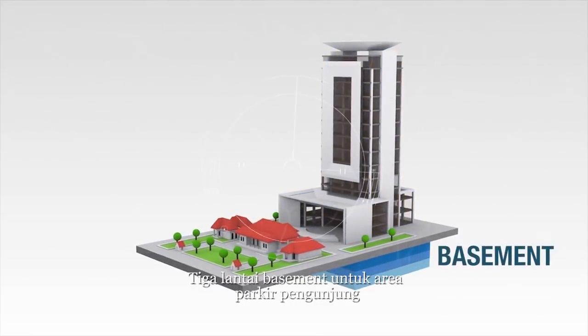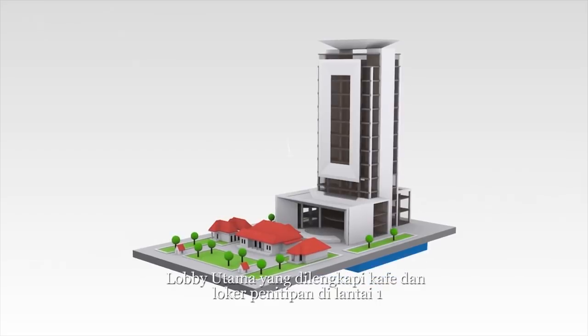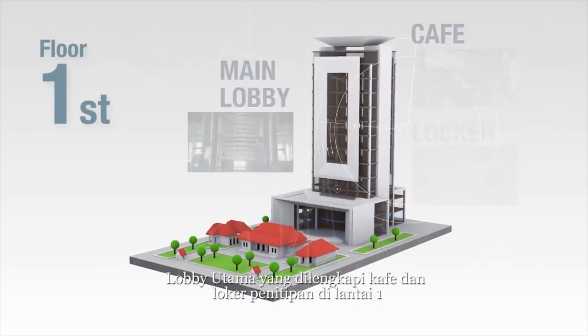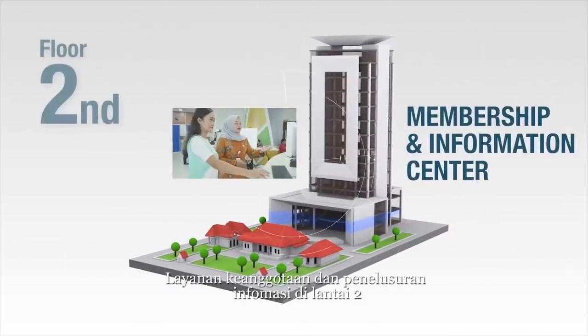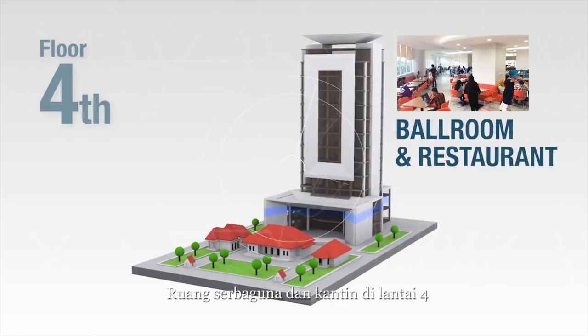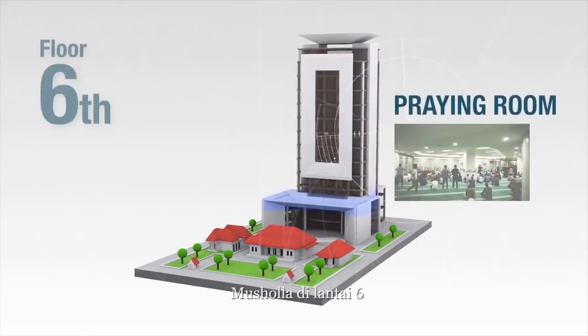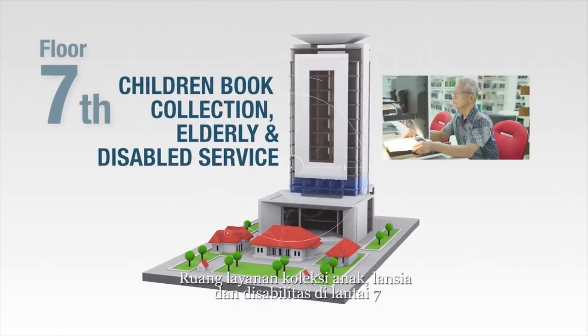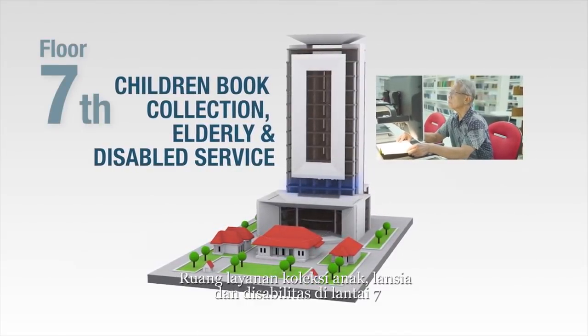Facilities include a three-story basement for parking area, a main lobby equipped with locker and cafe on the first floor, membership and information center on the second floor, ballroom and restaurant on the fourth floor, praying room on the sixth floor, and children's book collection for elderly and disabled users on the seventh floor.